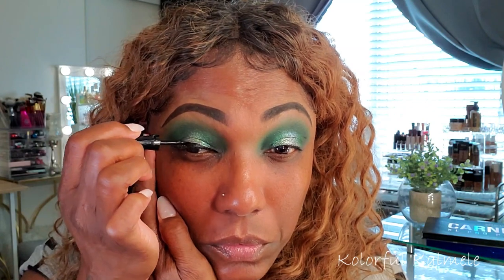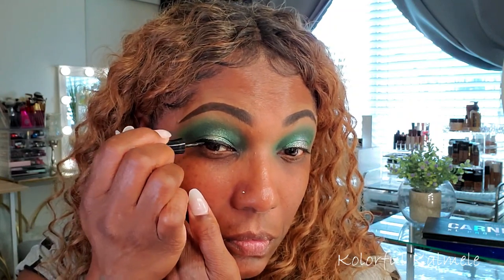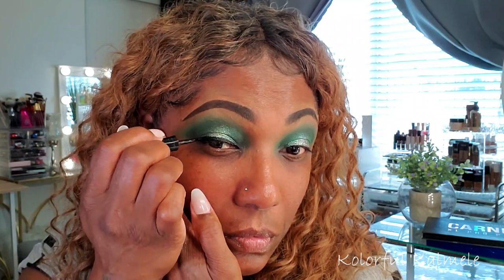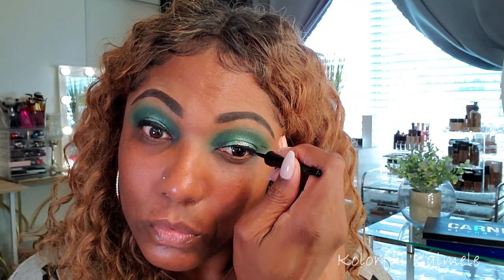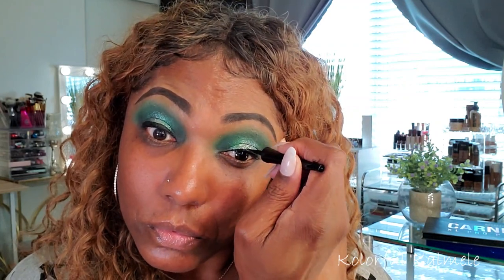Now I'm just getting rid of the fallout — it wasn't a whole lot but since it's glitter I wanted to clean it up. I'm doing a black eyeliner today but not doing a wing — just creating a nice thick line right above my lashes. This helps me not have to be so precise with my lashes. Now I've gone ahead and finished my complexion.